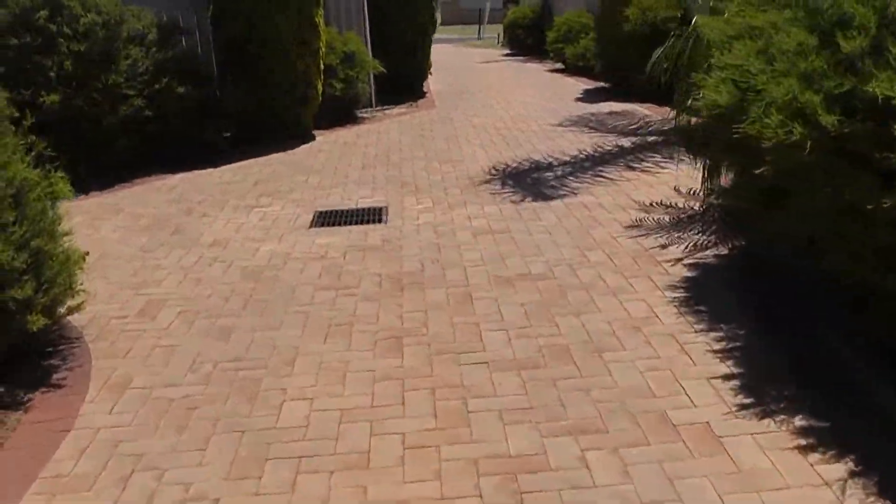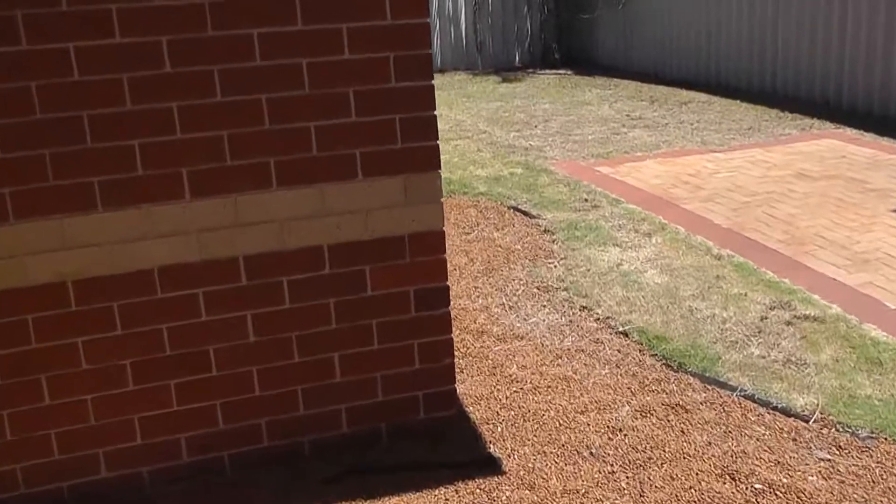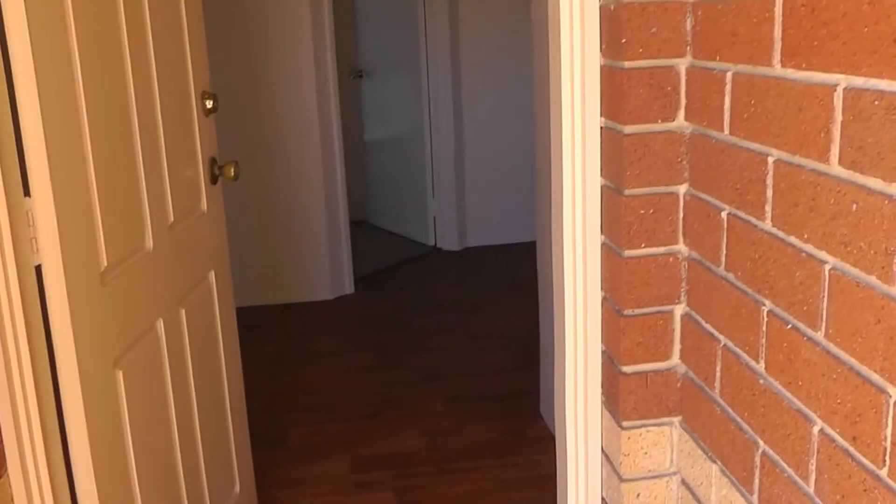This area of Bunbury is very sought after. There's not many spots that you can actually walk to the beach, and this has definitely been one of them. We'll step into the property here.